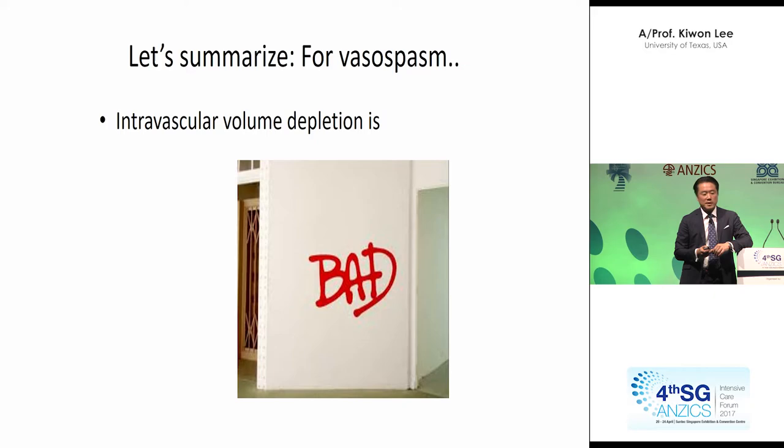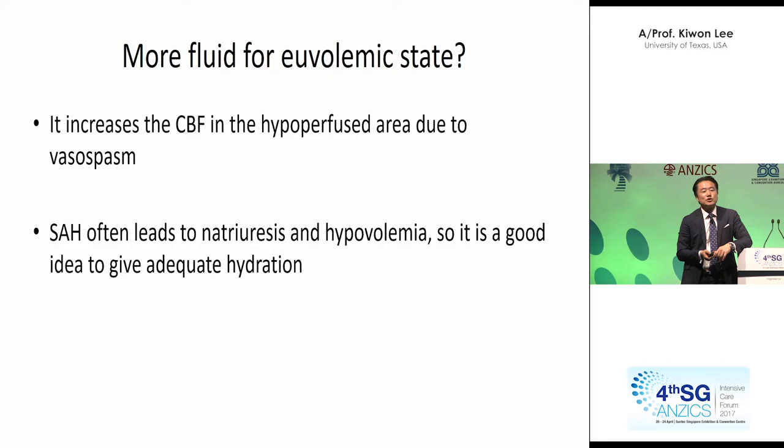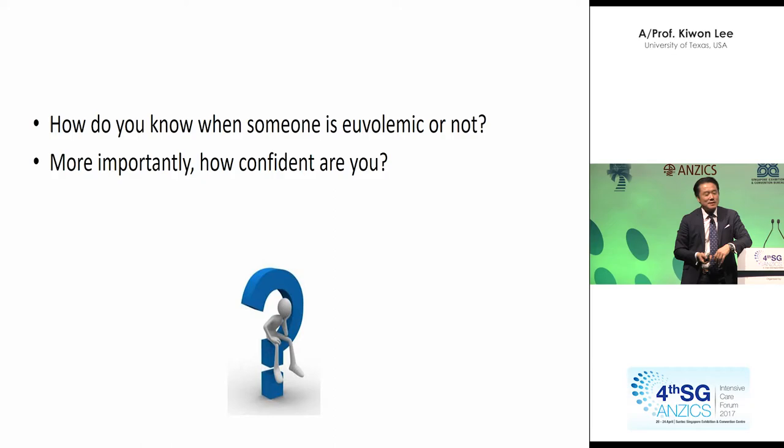So for vasospasm, just as a model — volume depletion is bad. You cannot have good CBF if your volume is down. Pressure and volume are linear. So you need good volume. But if you give too much fluid, prophylactically especially, you can lead to lung injury — so it's equally bad. Then what am I exactly saying? I'm saying you need to be perfect — just right — a euvolemic state.